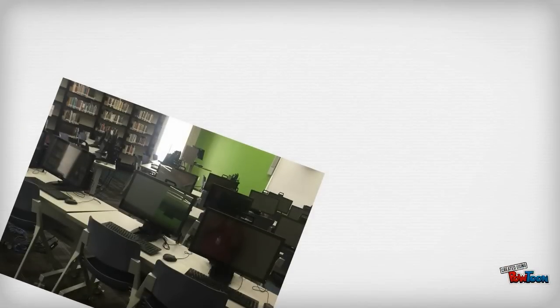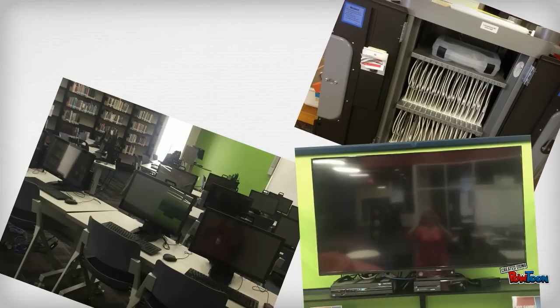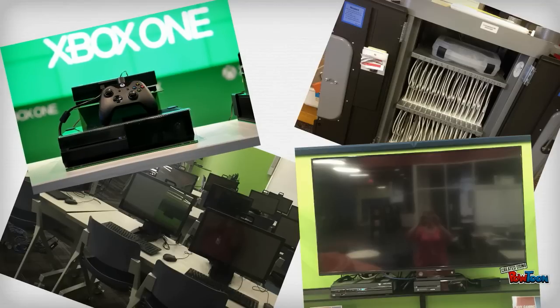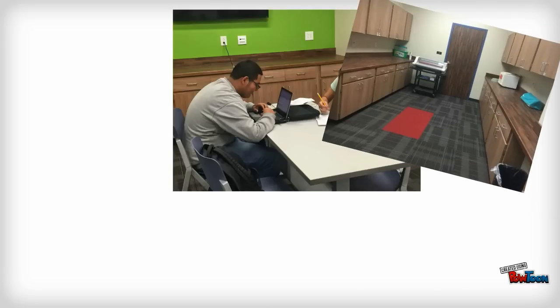It is stocked with 38 touchscreen computers, a circulating iPad cart with a class set of 15 iPads, six wall-mounted TVs, three Xbox Ones with Kinects, cable access, two smart boards, and two small collaboration or instruction rooms.